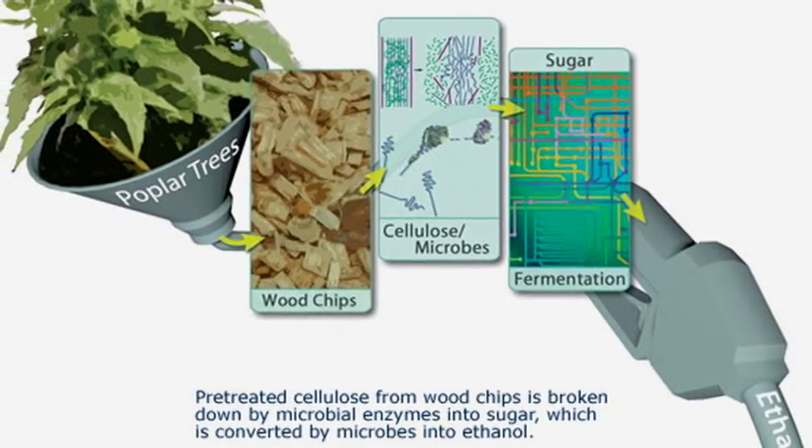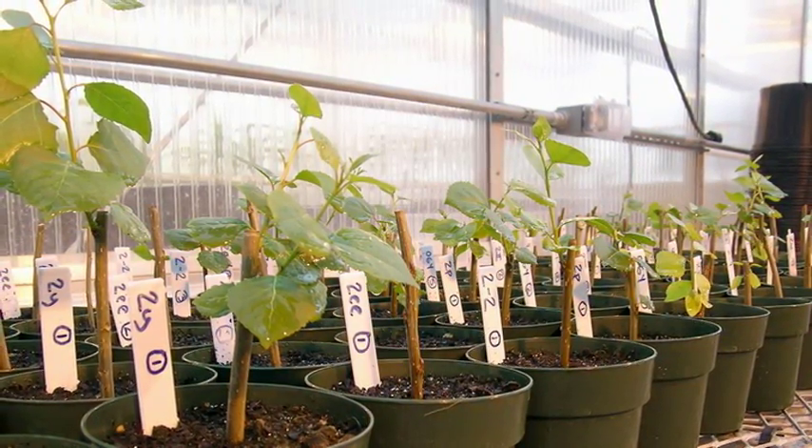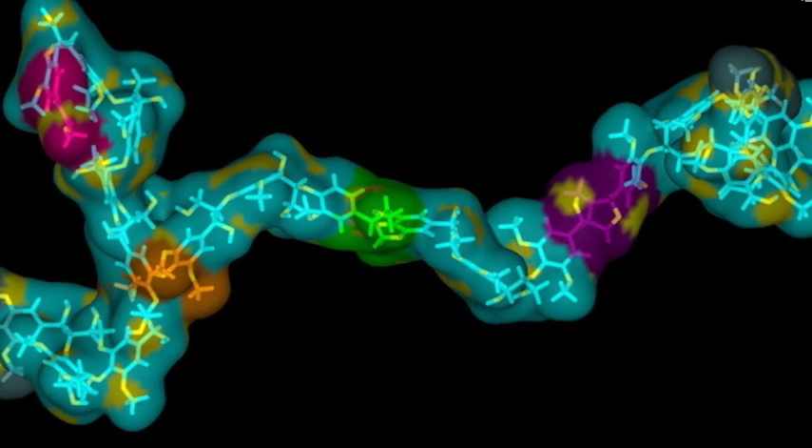What we did is we took a gene from the common little pea and put that gene into poplar. What this gene does is make a protein that can be inserted into the lignin polymer. Now we have a protein stuck in there, and it's much easier to degrade the protein than it is to degrade lignin. Here we have many transgenic plants that are expressing this novel cell wall protein.